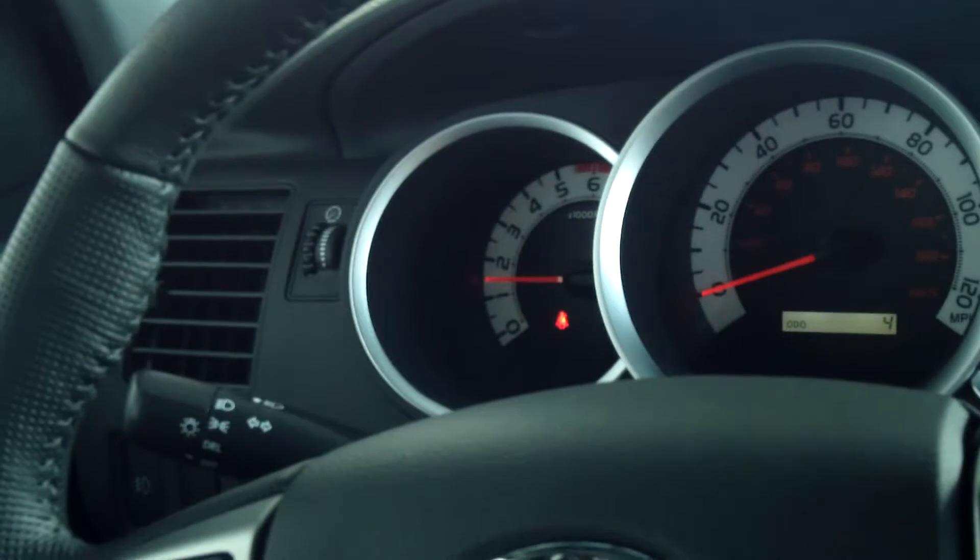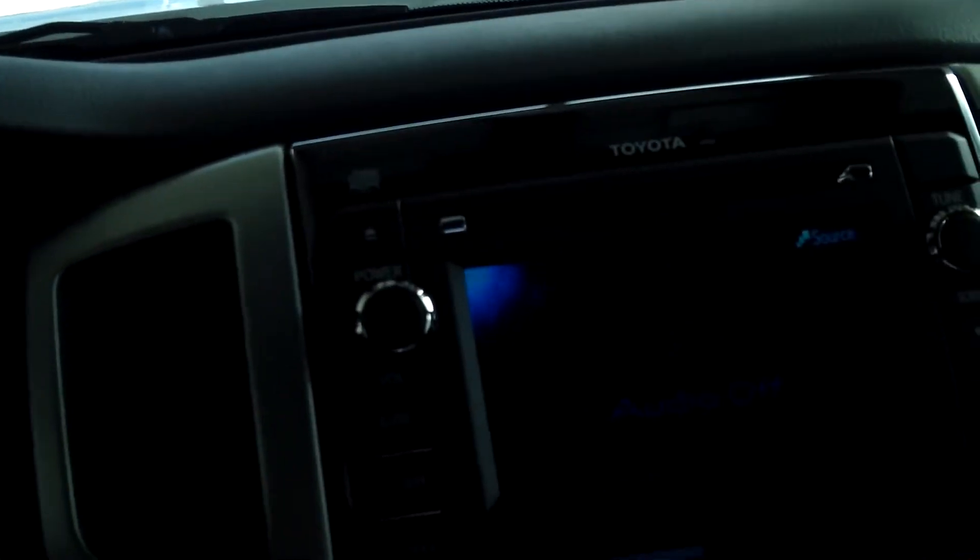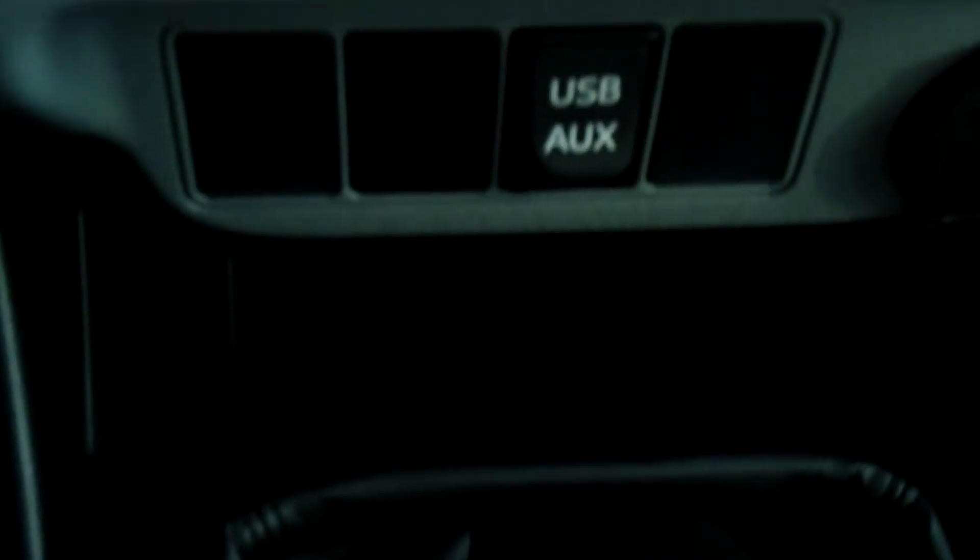It has a tilt and telescoping steering wheel, two-speed windshield wipers, two 12-volt auxiliary power outlets, and a USB port. There are temperature gauges — very nice truck. You've got storage up here for your sunglasses, and all your controls are on your steering wheel for a safe driving experience, plus power locks and windows.